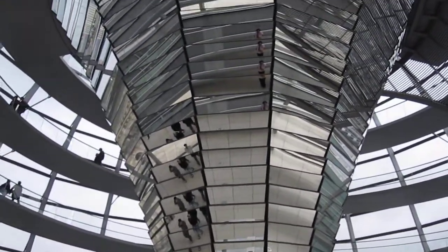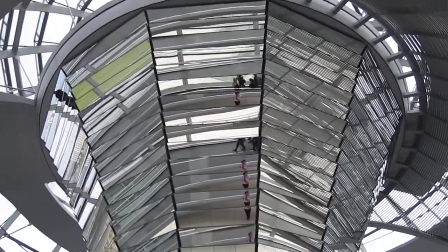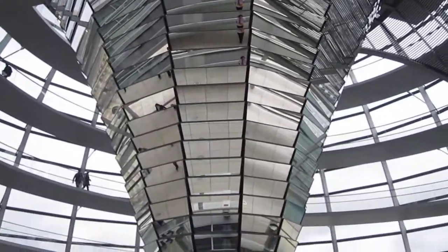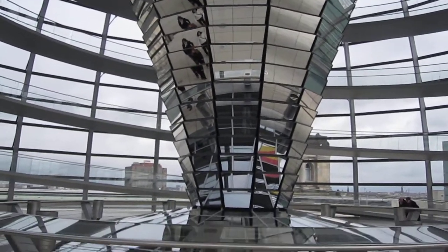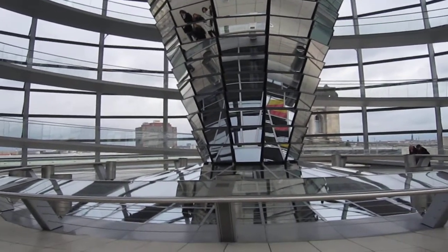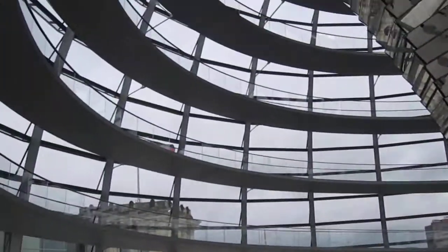It originally was like your traditional dome that you see in normal capitals, but in the 40s Hitler burned it down. And so the answer to that was to build and open in the early 90s, late 80s, this impressive dome.